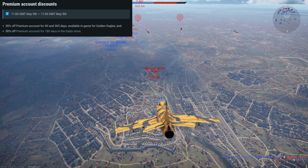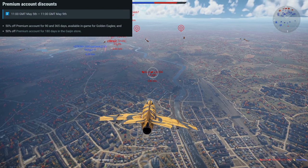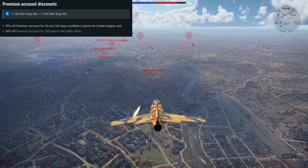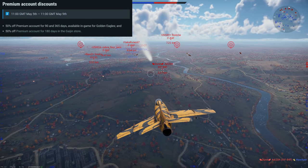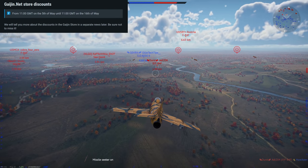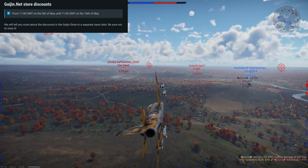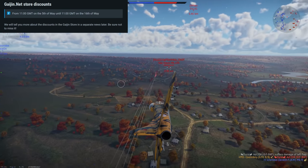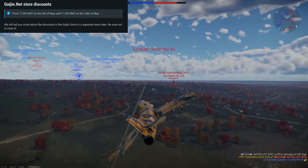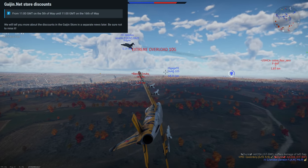These discount periods run from 11 GMT to 11 GMT — so April 29th at 11 GMT to May 2nd at 11 GMT for Germany, Japan, and Italy. If you're getting it down to the wire, make sure you hit that 11 GMT deadline. You will see huge discounts on talismans, vehicles, modifications, and backup vehicles for all of these different countries.